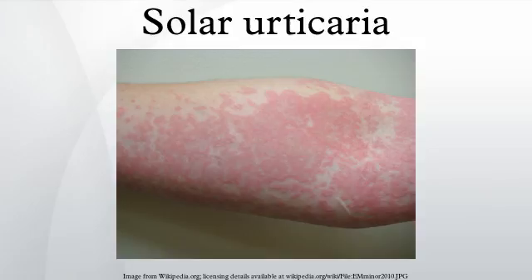Solar urticaria, due to its particular features, is considered to be a type of physical urticaria or light sensitivity. Physical urticaria arises from physical factors in the environment, which in the case of solar urticaria is UV radiation or light. Solar urticaria may be classified based on the wavelength of the radiative energy that causes the allergic reaction. Known as Harbor's classification, six types have been identified in this system.